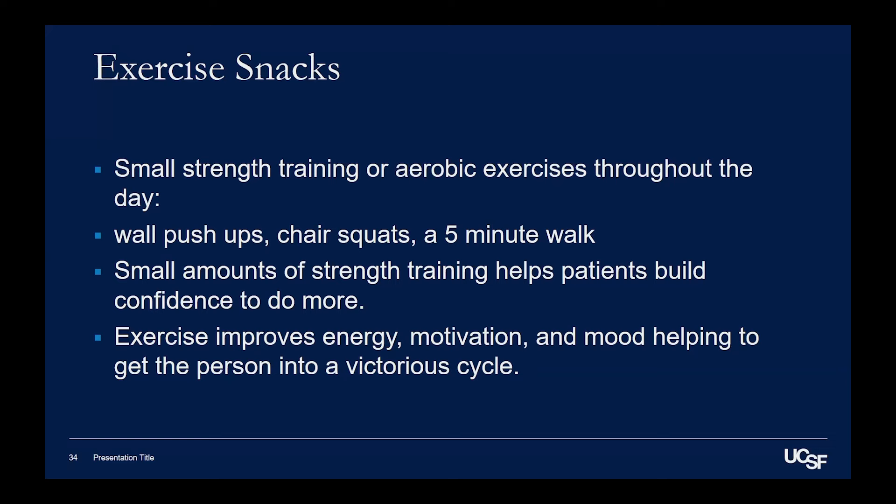Exercise snacks are something that I just love to tell people about. The whole idea was brought up by a woman named Catherine Schmidt. Exercise snacks are small strength training or aerobic exercises that you can do throughout the day — wall pushups, chair squats, a five-minute walk — small amounts of strength training to help you build confidence and to do more.